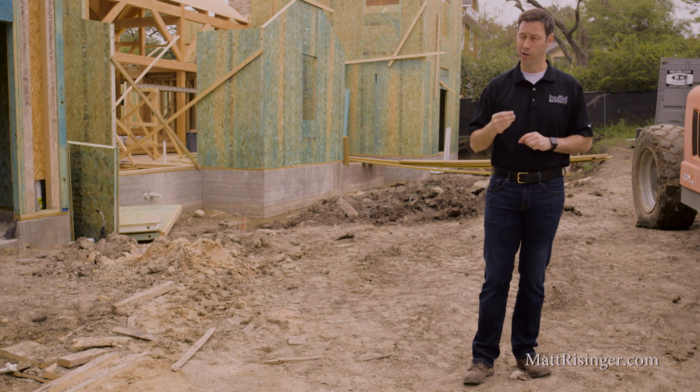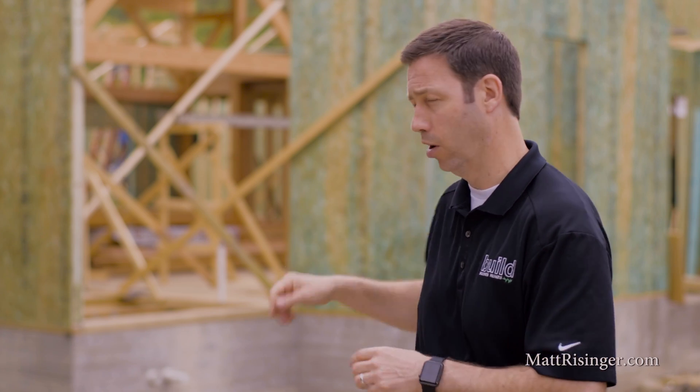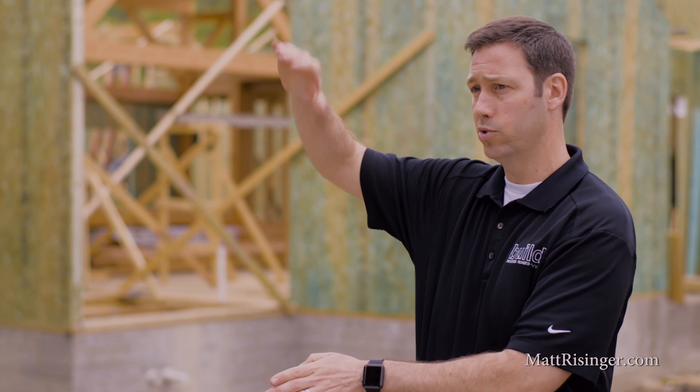The third benefit is air tightness. A SIPs house can be so much tighter because of this type of construction than a traditional house that really has some tricky air tightness details. If you look at the foundation behind me here, we're going to tape that joint between the concrete and the SIPs panels, and then we're going to run a continuous peel-and-stick house wrap up the walls, over the roof, and all the way back down again — no breaks.